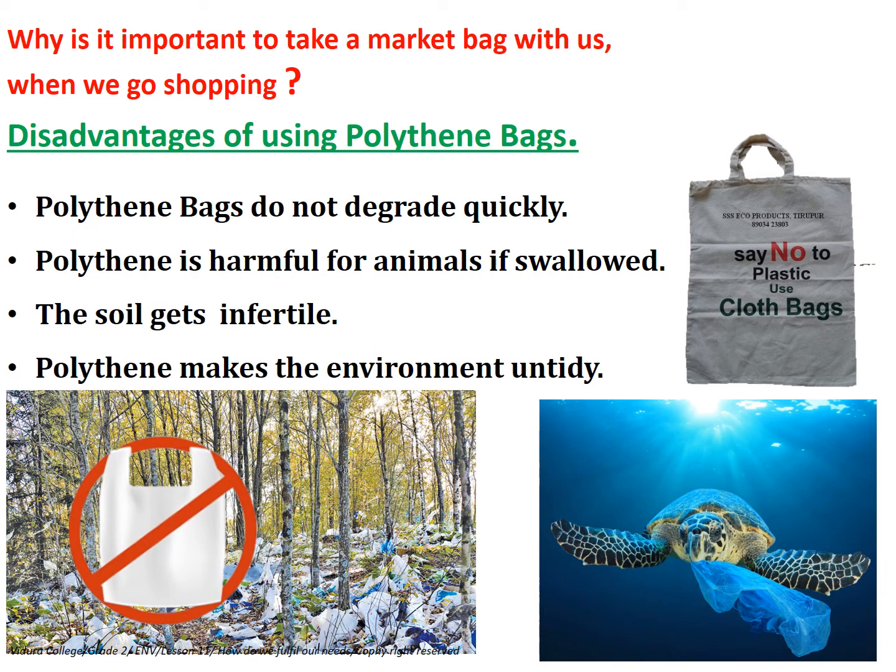Let's look at some examples of the disadvantages of using polythene bags. Polythene bags do not degrade quickly. Polythene is harmful for animals if swallowed. The soil gets infertile. Polythene makes the environment untidy.